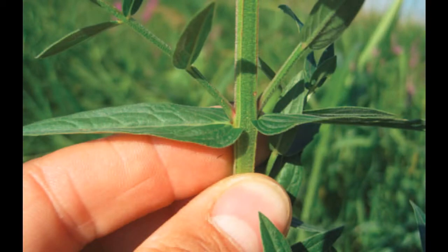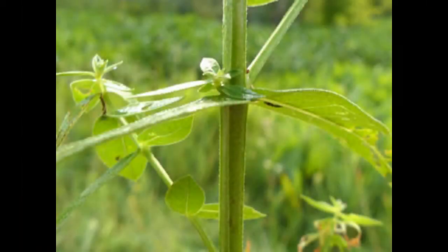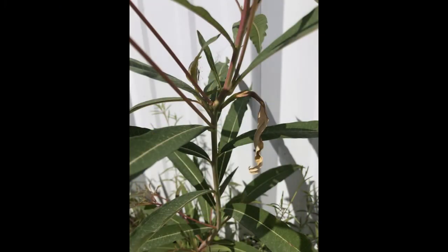First, look at the stem. Purple loosestrife has a four-sided, square-shaped stem that is green to purple in color. In contrast, the stem of fireweed is reddish-green, smooth, and round.